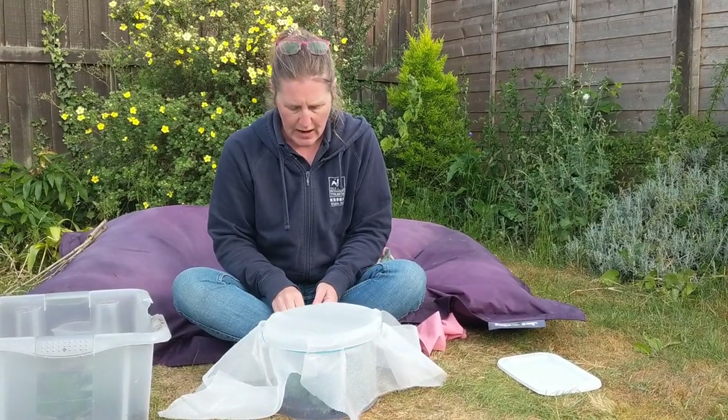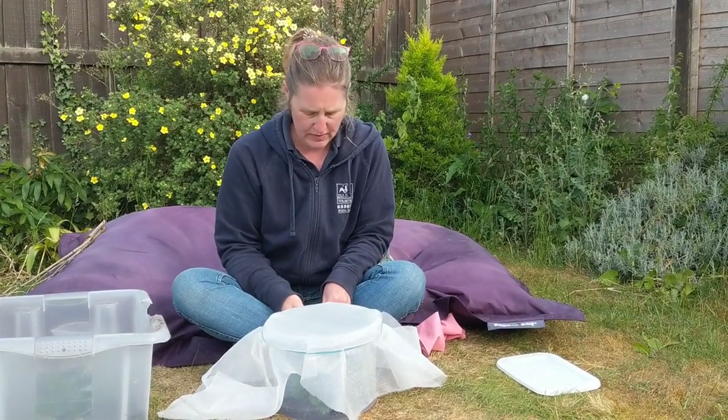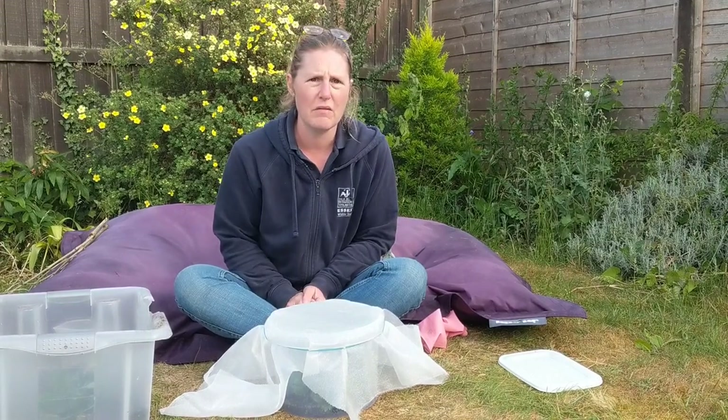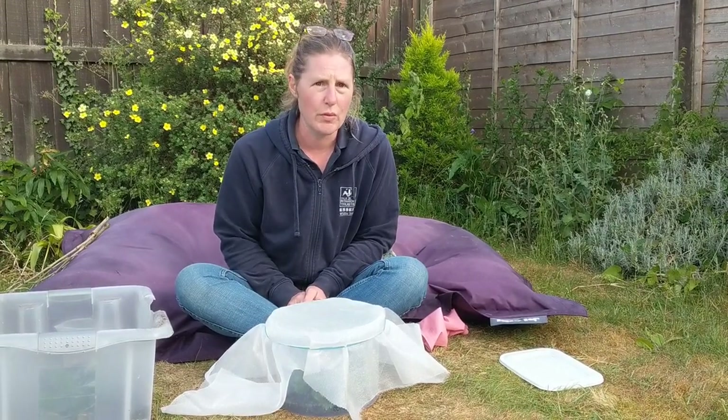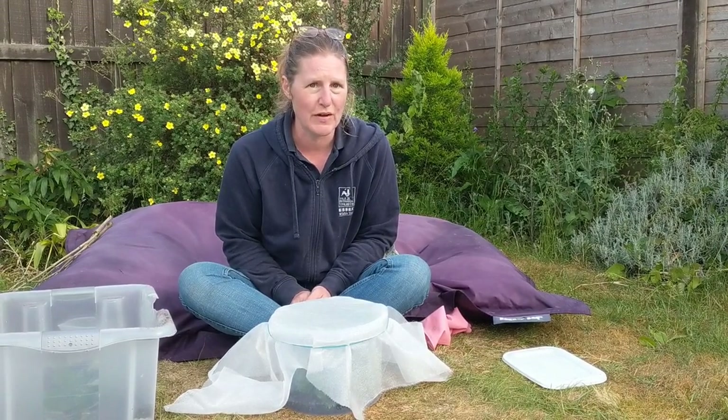Do it up nice and tight and you just have to replenish the food — every time you see them eating it away, go and get some more. And you leave it like that for two to three weeks and they'll turn into chrysalises, and then eventually, hopefully, we'll get some butterflies.